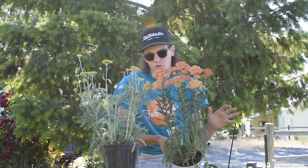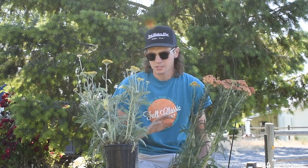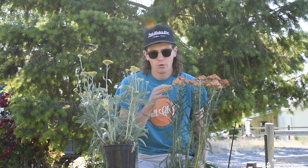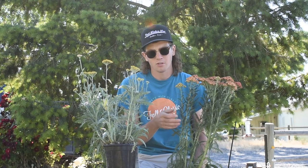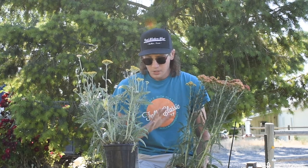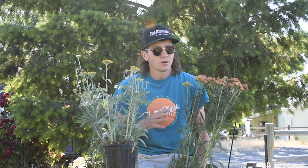This one is gonna get about 32 to 36 inches tall and about 28 to 32 inches wide, so it's pretty similar in size to the Coronation Gold but with a different color on the flowers. The leaves on this one are more of that regular yarrow green.